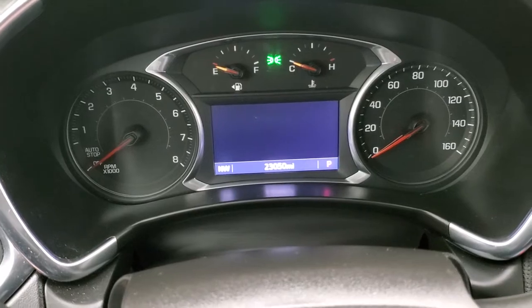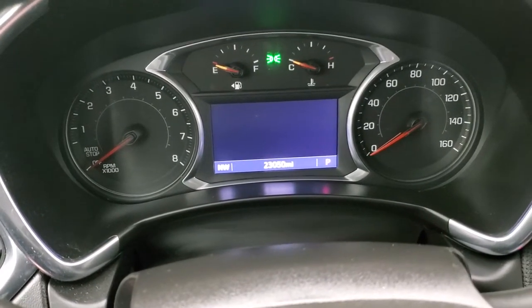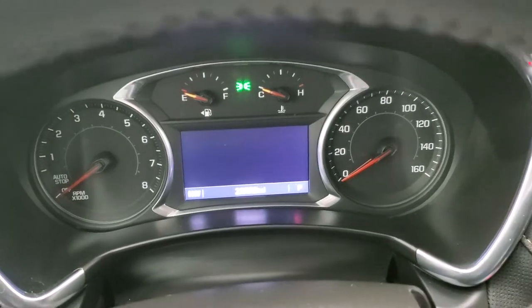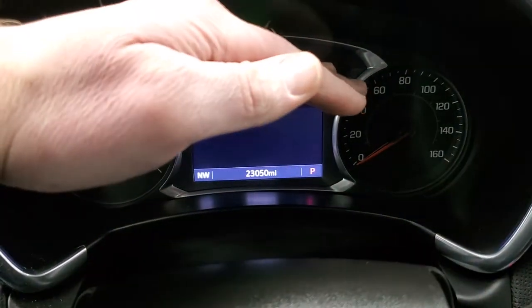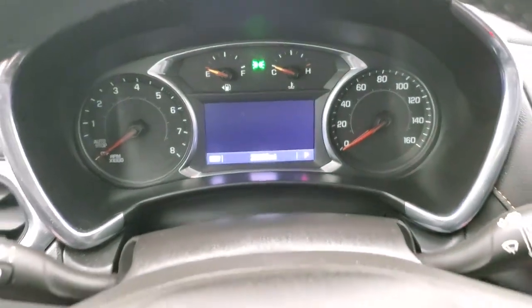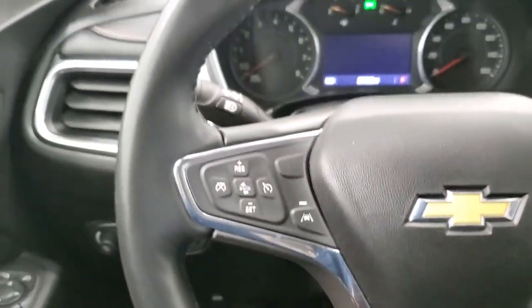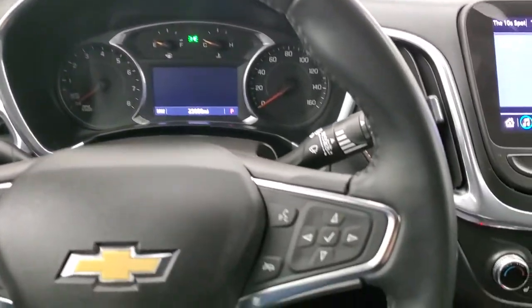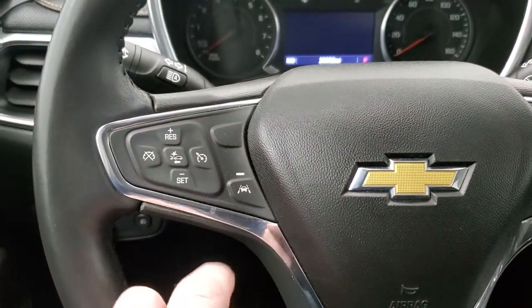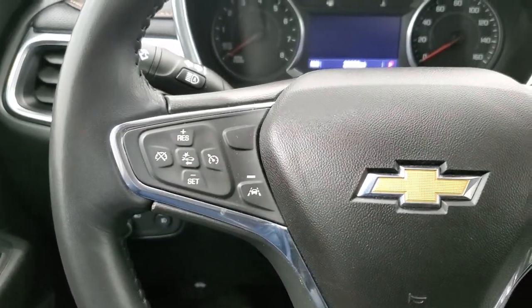It does say 23,050 miles on there. The compass display instrument cluster is very nice and clean. It comes with the leather-wrapped steering wheel, Bluetooth and information center controls on the right, lane departure warning, forward collision warning, and cruise controls on the left.